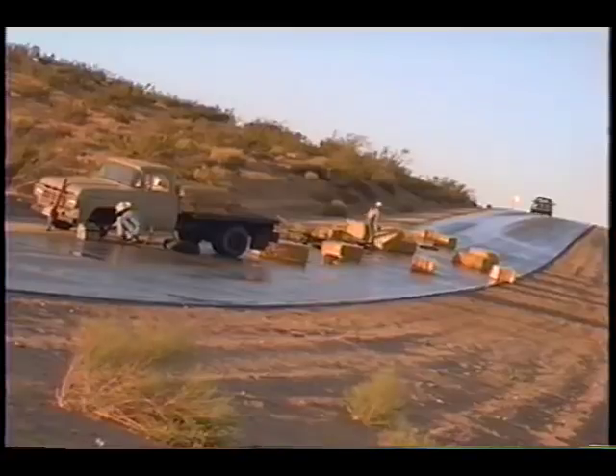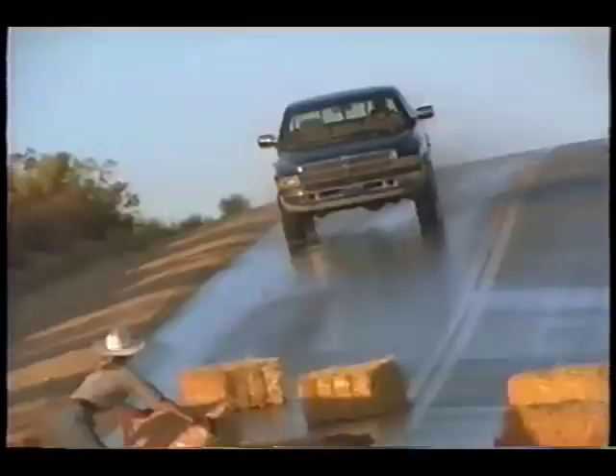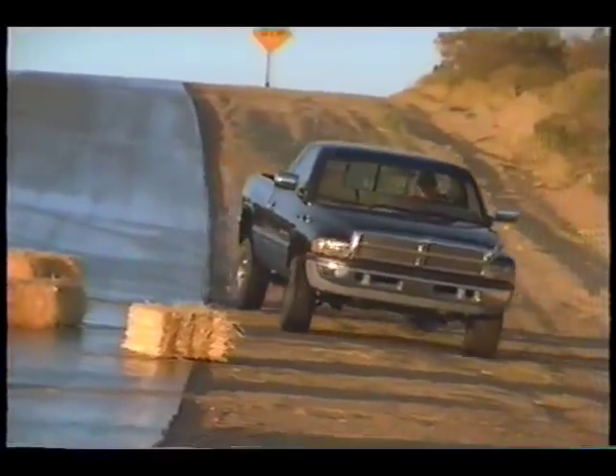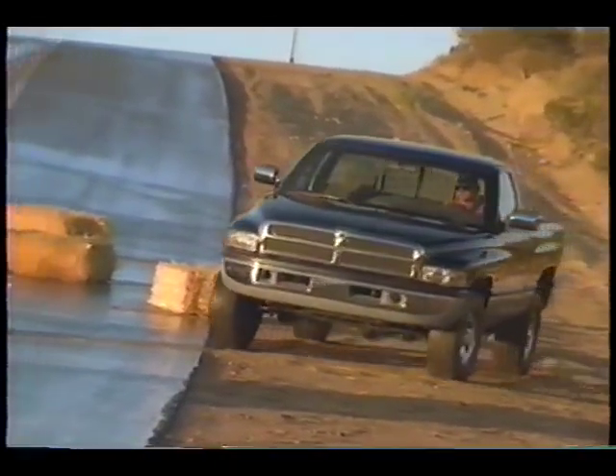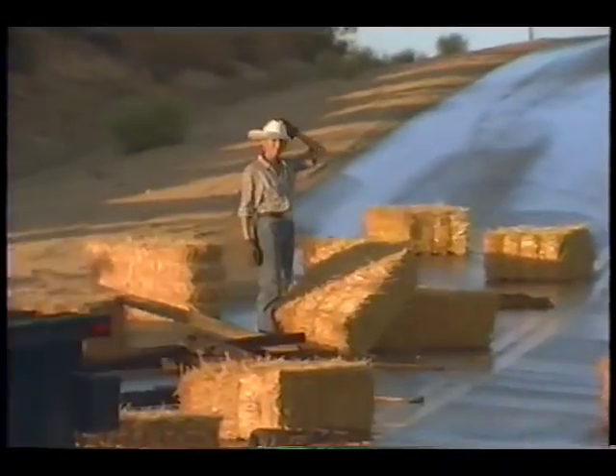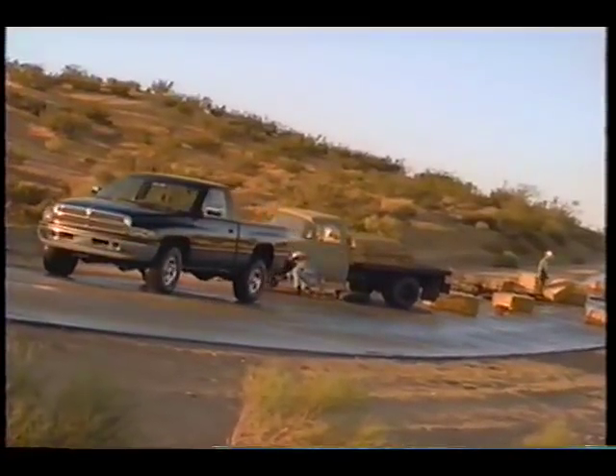If you have to respond to surprises on the road, Dodge Ram features standard rear-wheel anti-lock brakes. And for even greater steering control, you can choose the only available four-wheel anti-lock brake system on any full-size pickup.